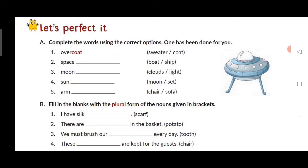So here we have: first — overcoat; second — spaceship; third — moonlight. Moonlight: two words become one word — moonlight. Fourth — sunset. Fifth — armchair.